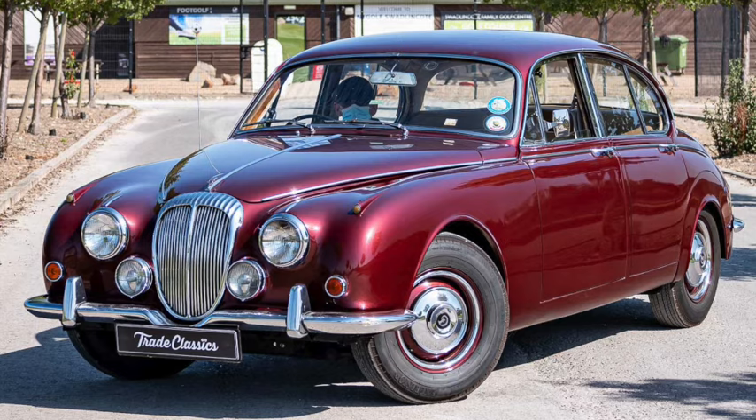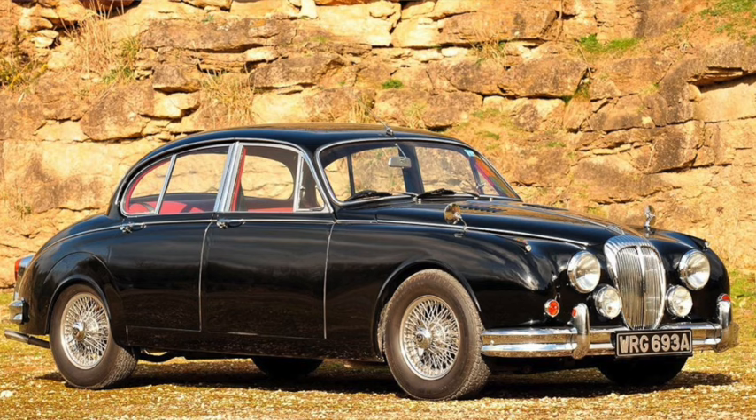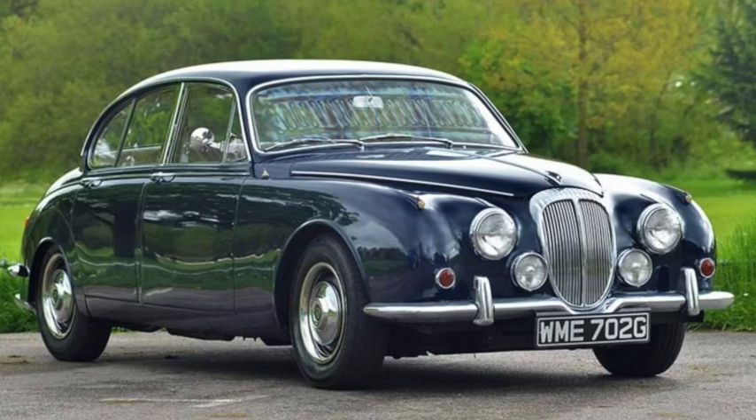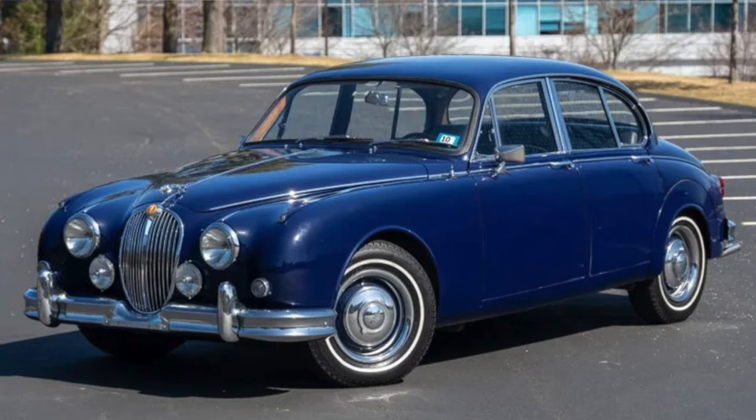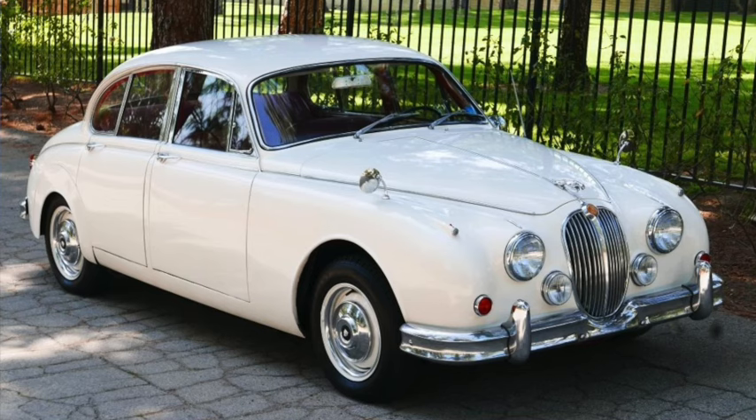The Daimler 250 was the same car as the earlier 2.5 V8 with only minor updates, still 180 inches long on a 107-inch wheelbase and weighing 3,000 pounds. The 155 cubic-inch V8 produced 140 horsepower and 155 lb-ft of torque for 105 mph and a quarter mile under 18 seconds. The Mark II Jaguar had been upgraded to the S-Type and continued through 1968 — 187 inches long on a 108-inch wheelbase and weighing 3,600 pounds. The inline-six was available in 3.4 and 3.8 liters with 210 to 225 horsepower; a 3.8 saloon was good for a mid-16-second quarter mile and speeds near 125 mph.